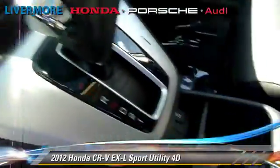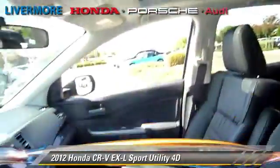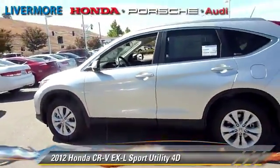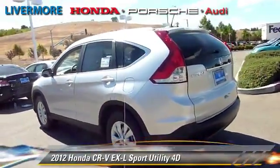This Honda is well-equipped, featuring front and rear side airbags, all-wheel-drive, and hill-start assist. Safety features include traction control, stability control, and four-wheel ABS.